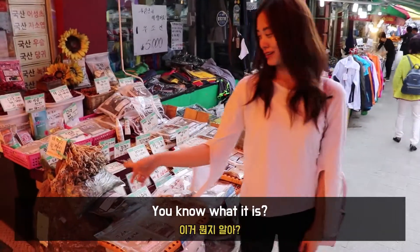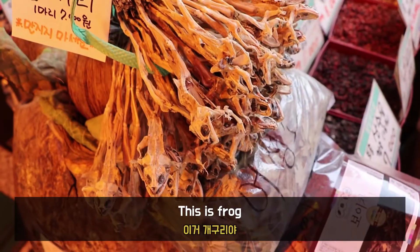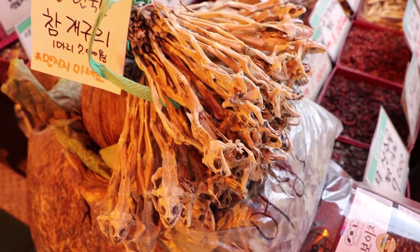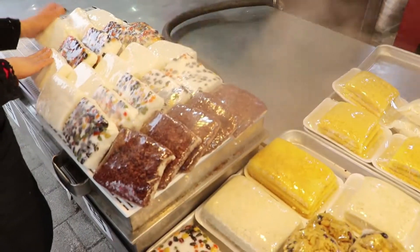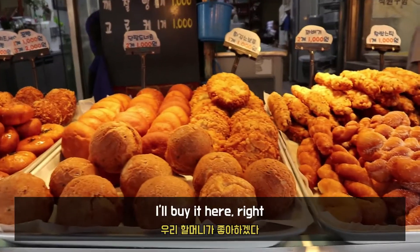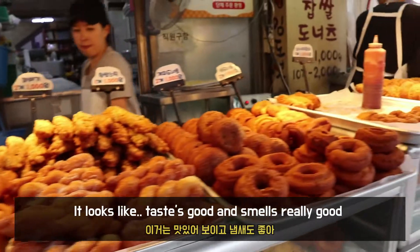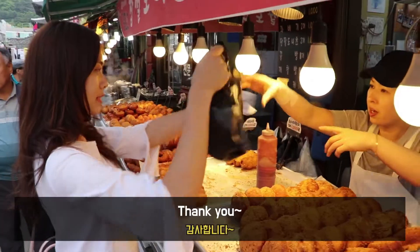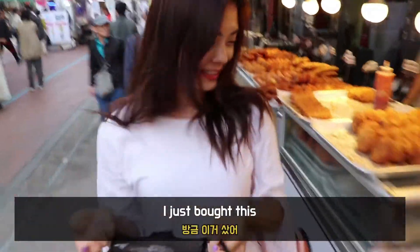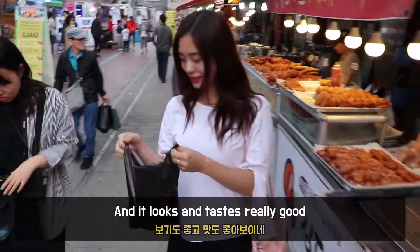And what is this? This is frog. And this one — real rice cake! I'll buy it here. It tastes good and it smells really good.